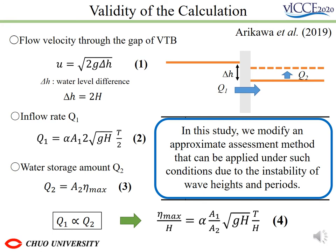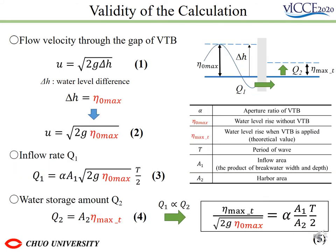However, in previous research, the equation can be used when the wave height and period are decided. The method can be adapted to calculations using actual typhoons. Therefore, the method was modified by changing the water level difference to the water level without VTV, so that the method can be used without knowing the wave height in advance. The next slide will show the results using the method.